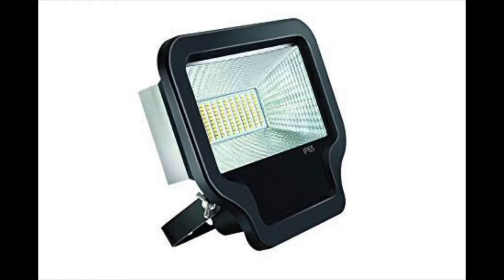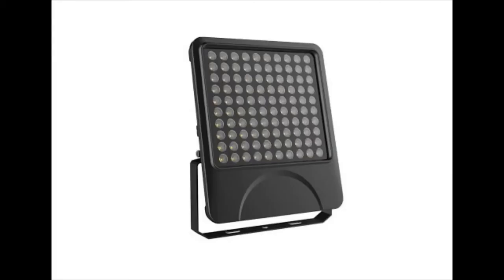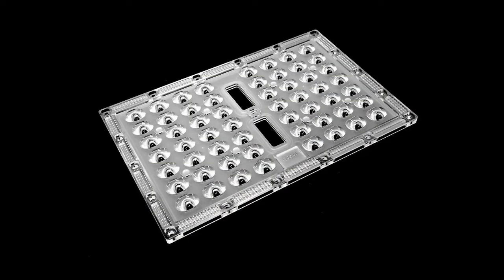LED floodlights offer higher durability. In the market you can find several designs of LED floodlights, but at Chimera Homes you will find a unique and very different design of floodlight, which will not only light the space but also enhances the lumen — because we have added a lens to the light.